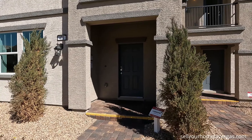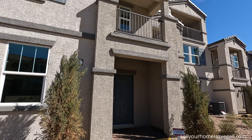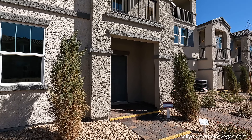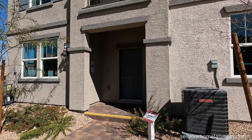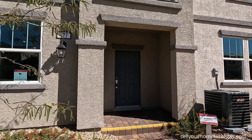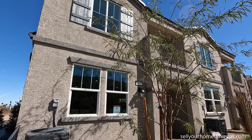Next we have the Cambridge model. This one's 1,832 square feet, three-bedroom, two-and-a-half bath with a two-car garage. Pricing today starts at $377,490. You get the choice kitchen or choice bath on this one. And right on the end we have the Albany model, 1,447 square feet, three-bedroom, two-and-a-half bath, two-car garage. Pricing today at $362,490. This one's also an end cap unit.